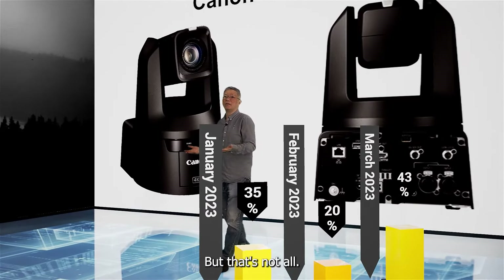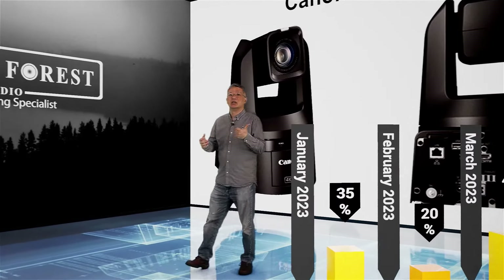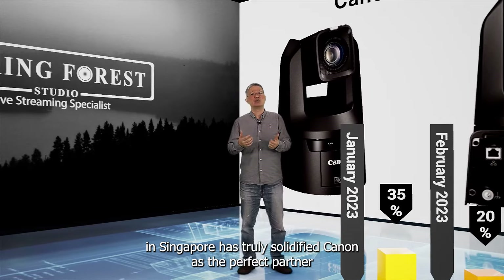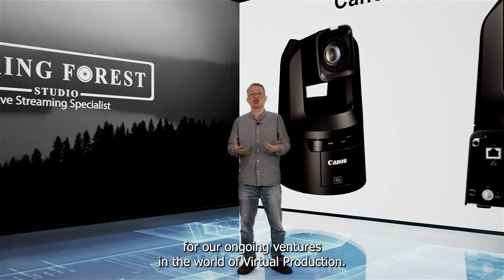But that's not all. Having strong local technical team support in Singapore has truly solidified Canon as the perfect partner for our ongoing ventures in the world of virtual production.